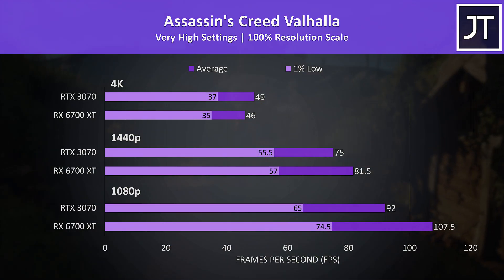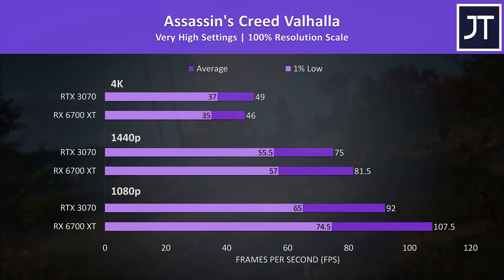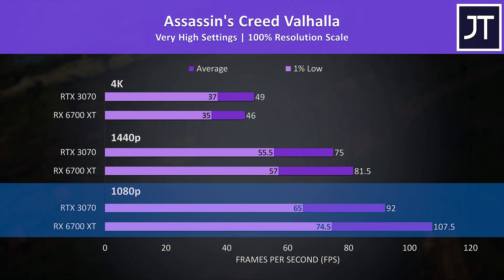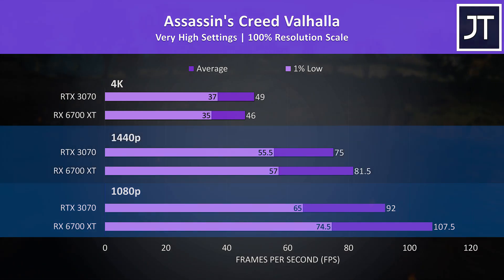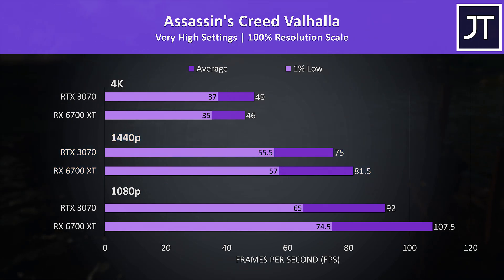Assassin's Creed Valhalla was also tested with the game's benchmark. This time the 6700 XT was ahead at both 1080p and 1440p, however the 3070 was back on top at 4K. The 6700 XT was reaching 17% higher average FPS at 1080p, and the gap lowered at 1440p with the 6700 XT around 9% ahead, though much closer in 1% lows.